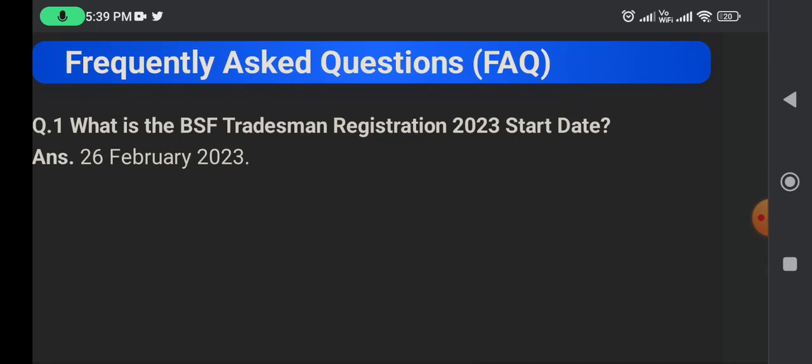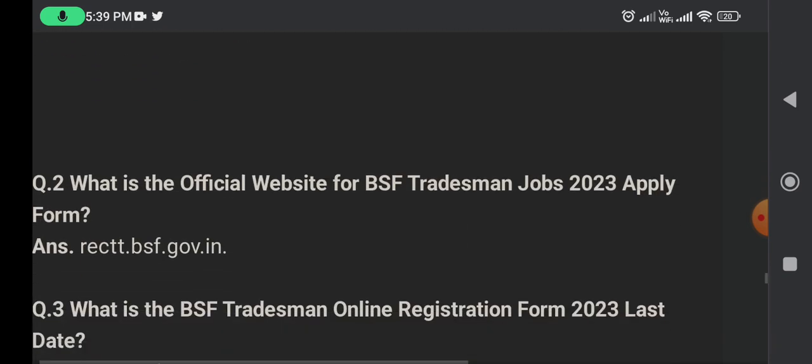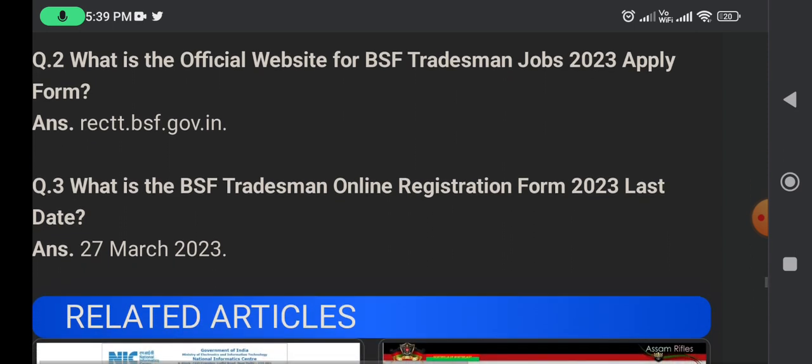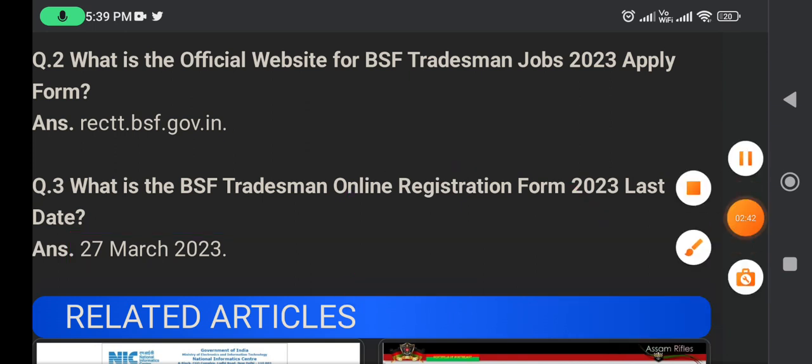The BSF Tradesman registration start date is 23 February 2023. The BSF Tradesman online form last date is 27 March 2023. Make sure to apply before the deadline.